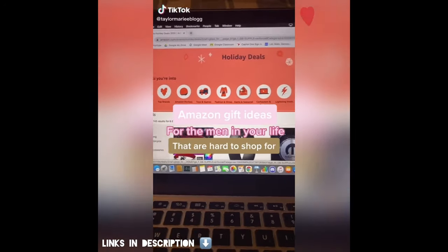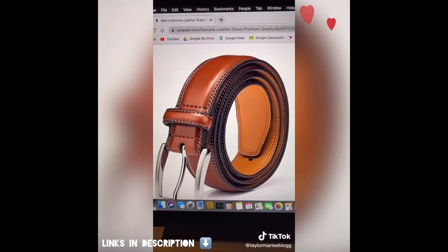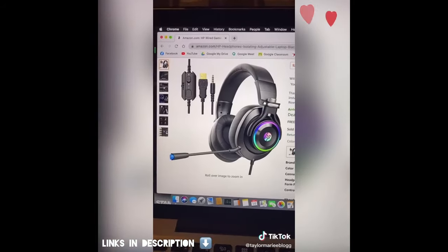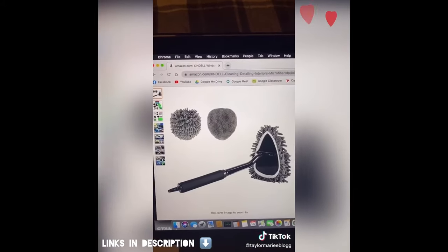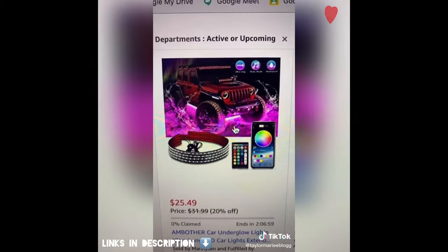Some gift ideas for the men in your life that are hard to shop for. These boots are so classy looking and under $30. You can never go wrong with a belt and this one's only $10. For the gamer, these are originally $60 and only $41. Keep your car clean — these are only $12 and originally $30. And these just make your car look cool.